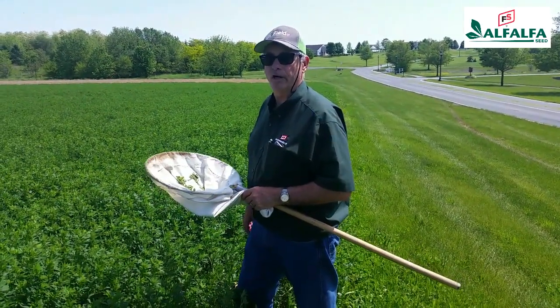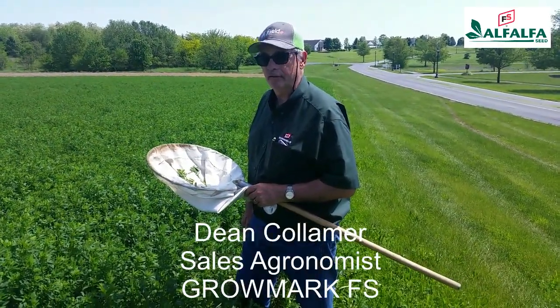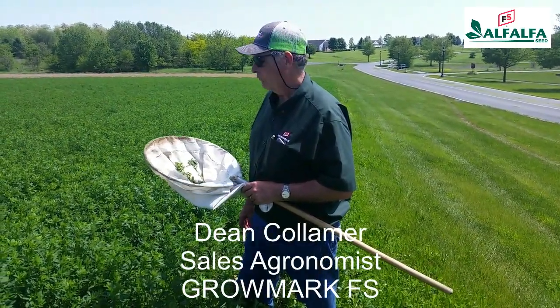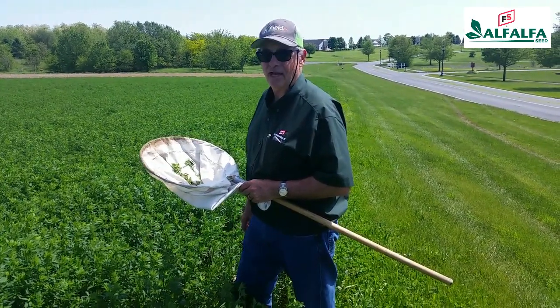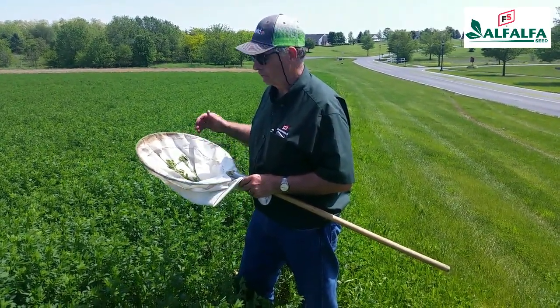Hi, this is Dean Collamer, GrowMark FS agronomist. We're at Hershey today in an alfalfa field doing a little scouting. What we're looking for today and at this time of year in alfalfa stands is alfalfa weevil injury.